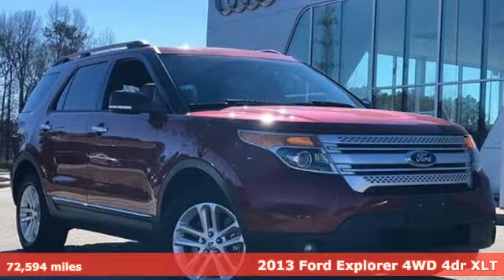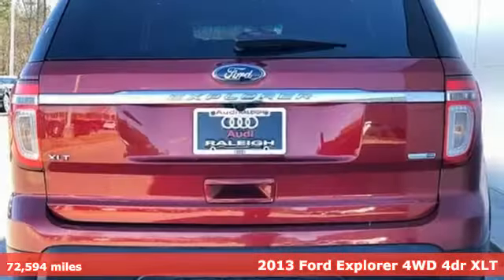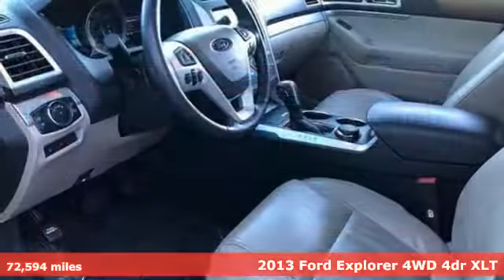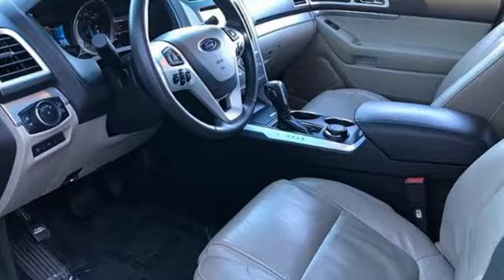It's a 2013 Ford Explorer. The adventure starts where the pavement stops in this capable SUV — get ready for an impressive combination of features.